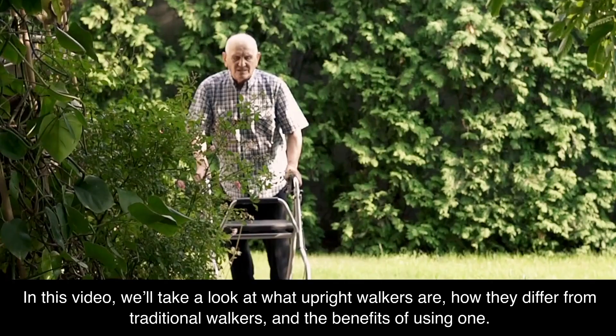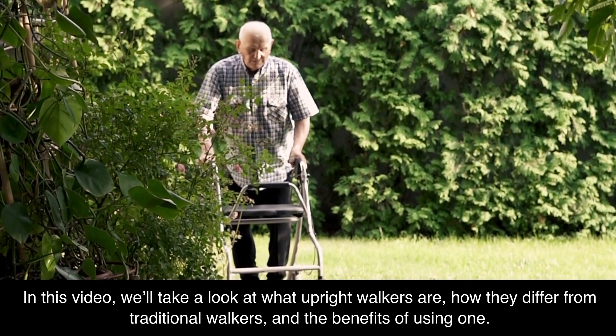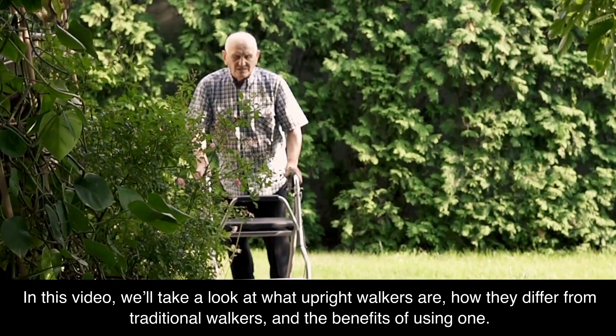What is an upright walker? In this video, we'll take a look at what upright walkers are, how they differ from traditional walkers, and the benefits of using one.